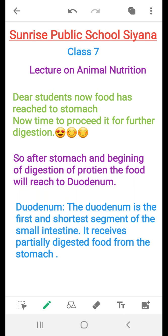So after the stomach and beginning of digestion of protein, the food will lead to the duodenum. You can understand the concept — I will explain the diagram.